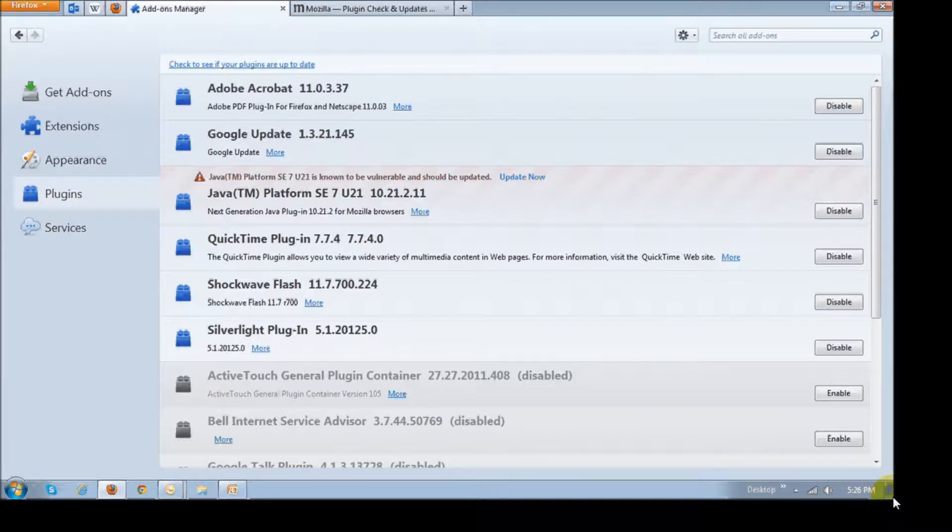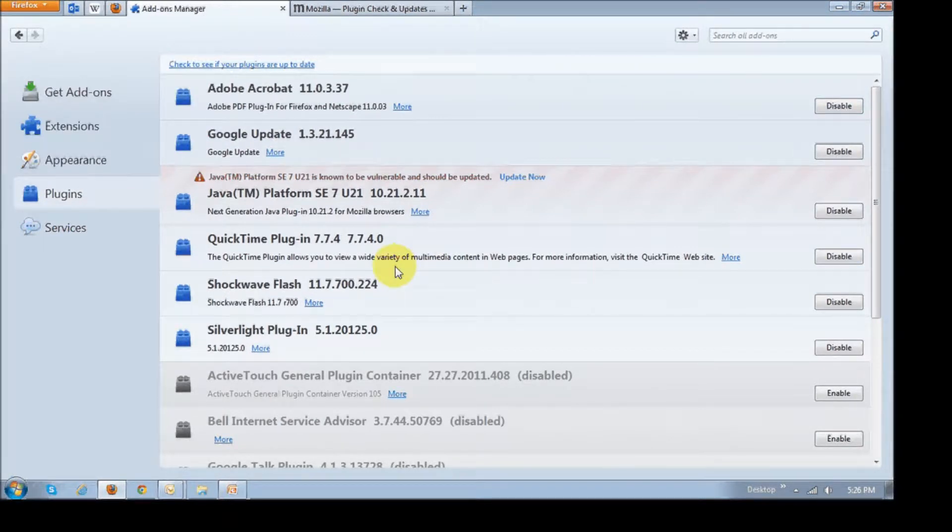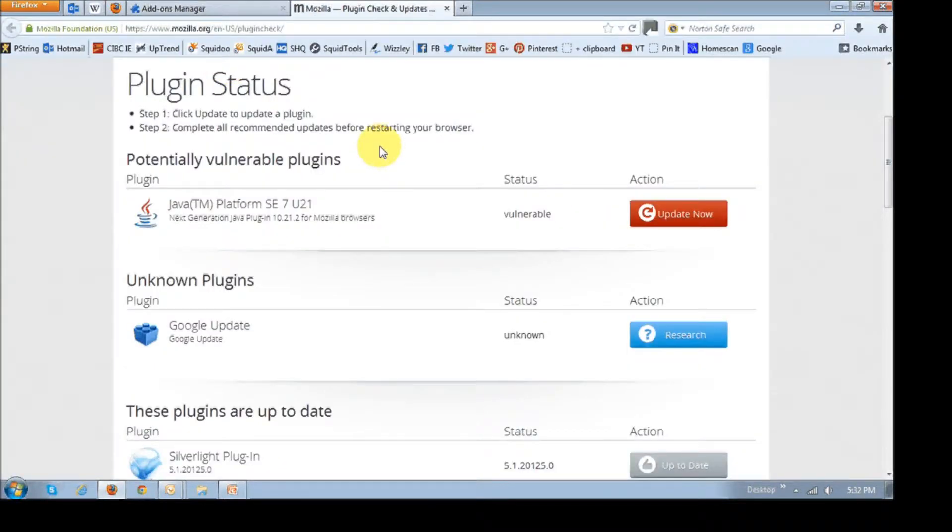To do this, click on the Firefox favicon right up top and then choose Add-ons, and you'll be brought to this page here. Then basically just click the link right up top that says 'click to see if your plugins are up-to-date.' Once you click on that link, you will see a page displaying any potential vulnerable plugins.